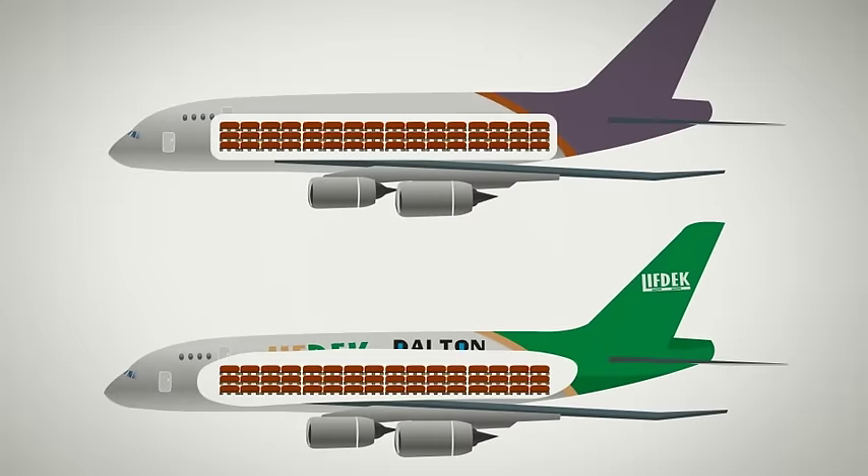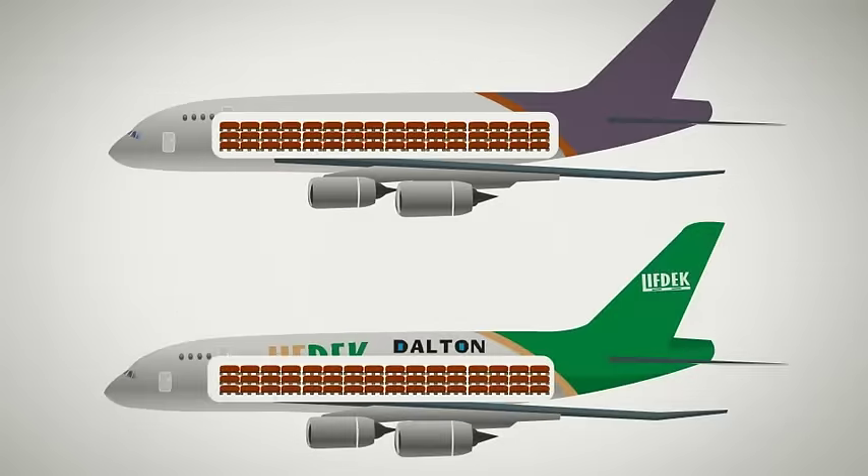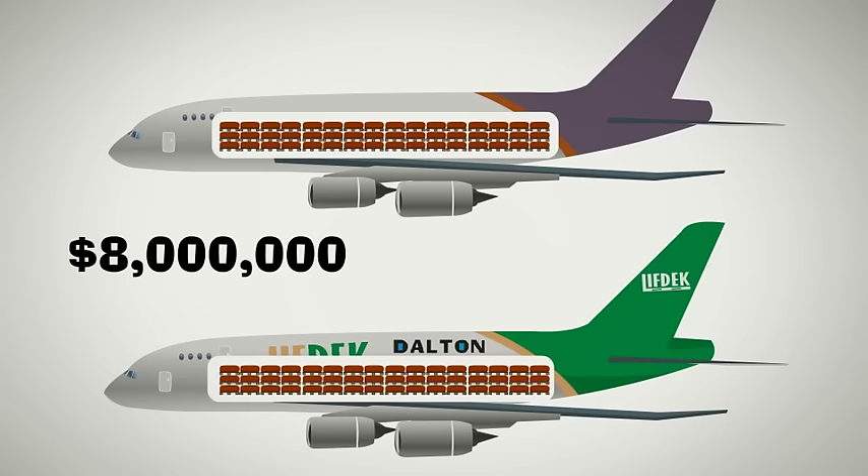Air freight cost savings between shipping an 8-pound pallet and a 40-pound pallet are nearly $80 per pallet. Switching 100,000 pallets from wood to Lift Deck pallets would save nearly $8 million.